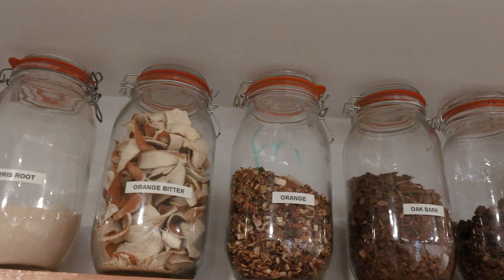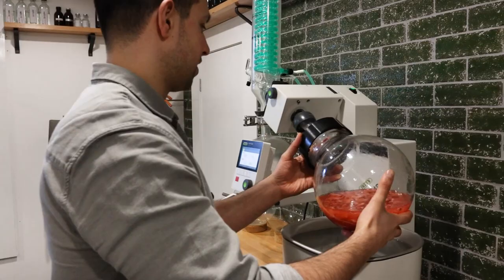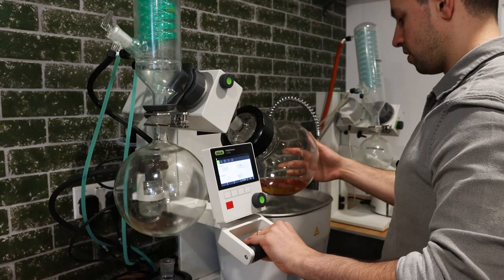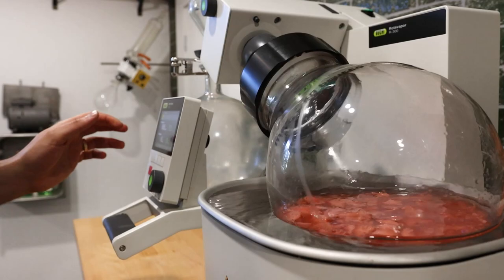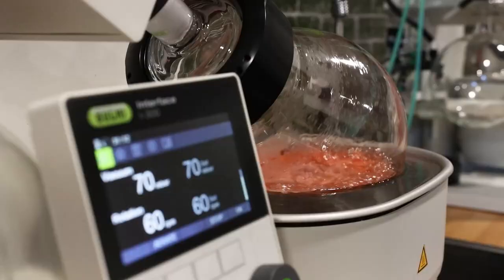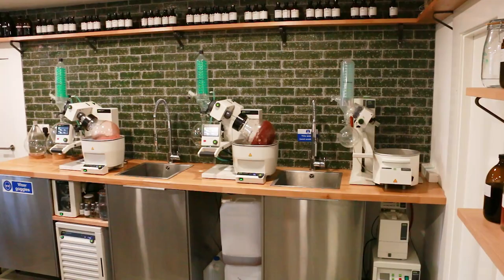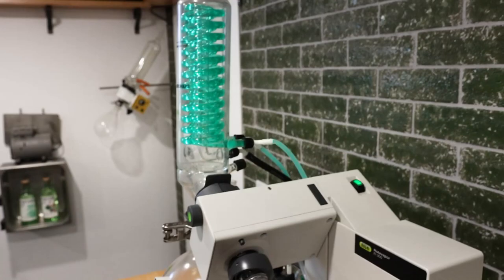We take the botanicals — either dried or fresh — and add them to a certain type of alcohol. With us it's 100% British wheat spirit, and we macerate them, leaving them for a certain length of time. We then put them through our still. We distil at low temperatures under vacuum using a more scientific piece of equipment called a rotary evaporator. This means we can lower the boiling point of alcohol and distil at much lower temperatures than traditional stills use, allowing us to capture lighter, brighter, fresher flavours by not applying heat during our process.